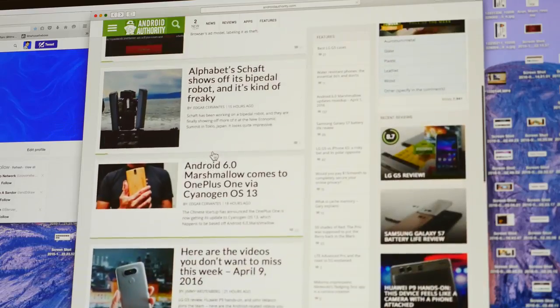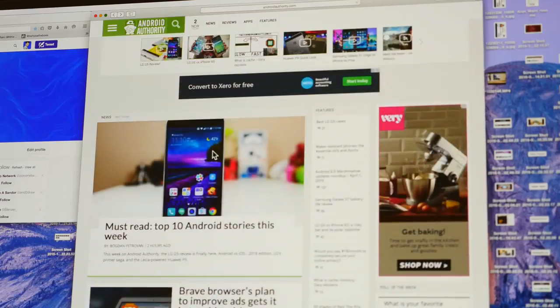The first thing you need to do is to just identify something people are searching for. It's that simple. If you're an Android reviewer, go on to Android news sites. If you're a vlogger, determine what's trending.